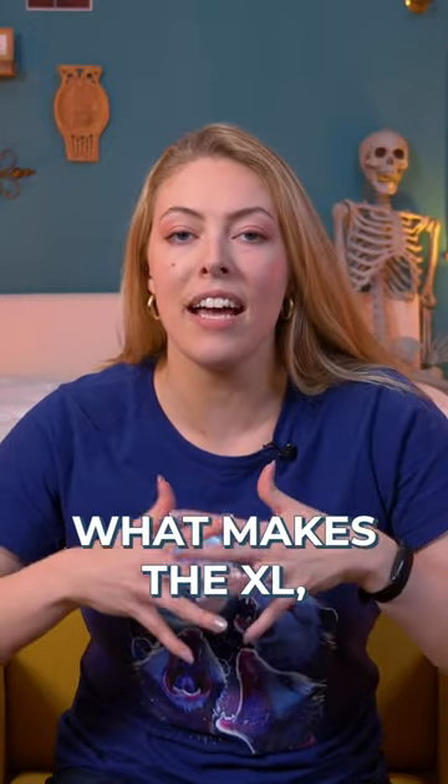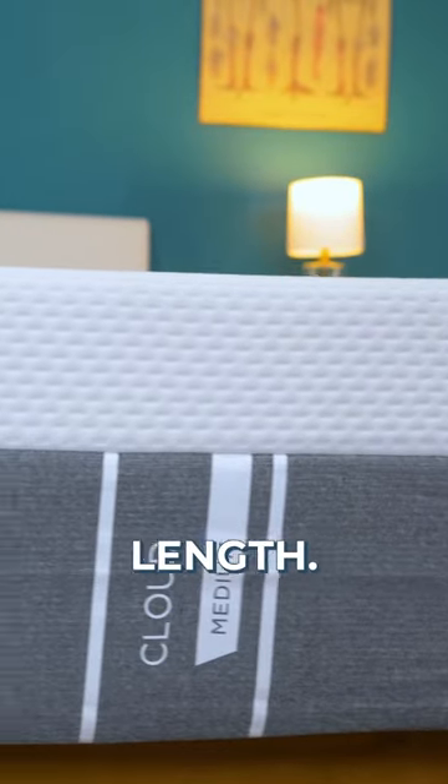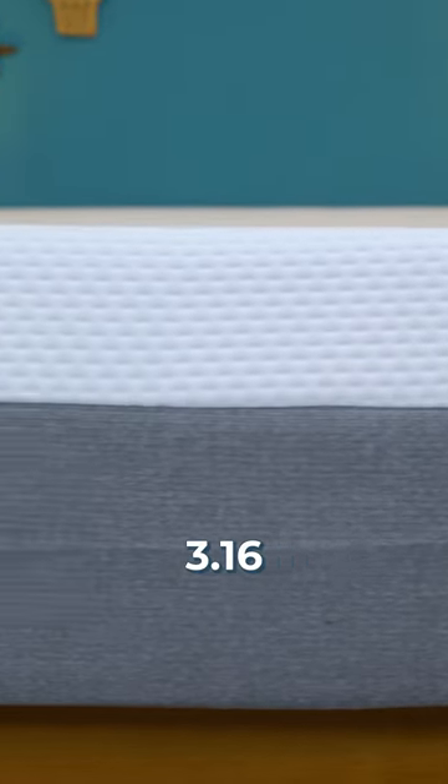There's the twin mattress and then there's the twin XL mattress, but what makes the XL different than the twin mattress? It all comes down to mattress length. Twins and twin XLs have the same width, usually around 3.16 feet.